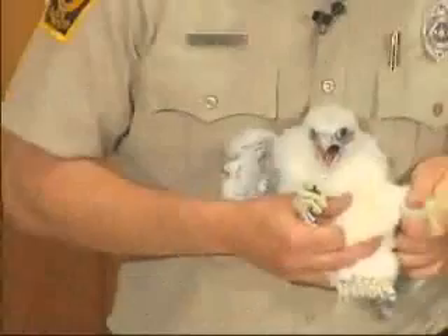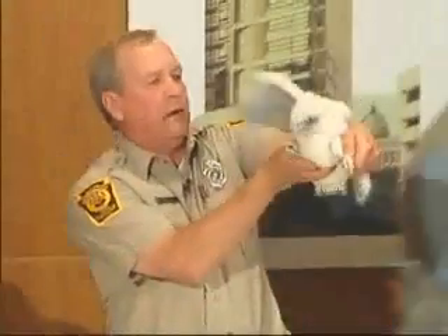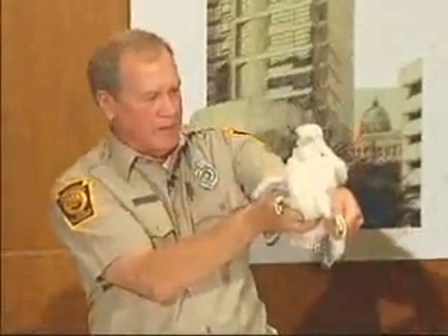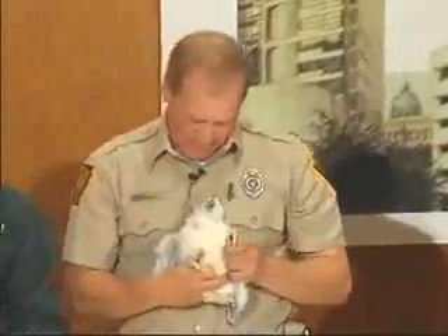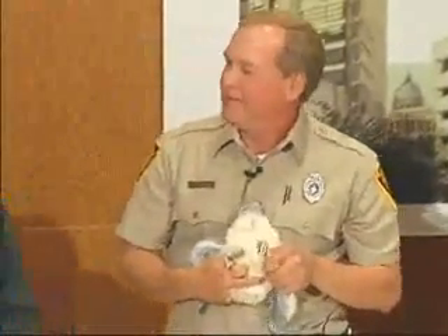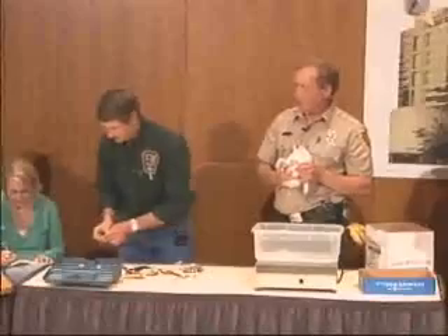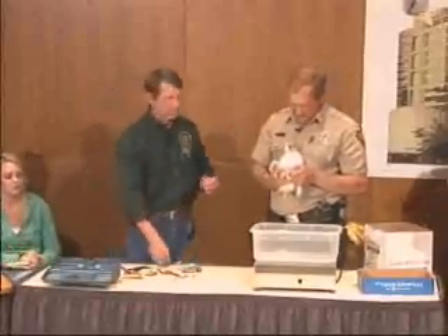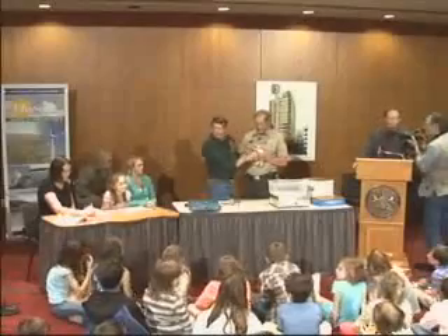Now we've got the color band that goes on her other leg. We forgot the colored tape, so we'll start with this one — the first one will just be silver.